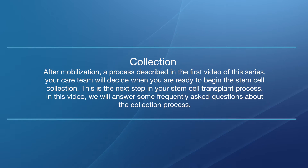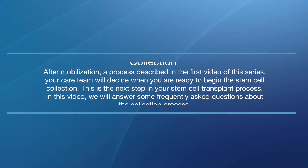After mobilization, a process described in the first video of this series, your care team will decide when you are ready to begin the stem cell collection. This is the next step in your stem cell transplant process. In this video, we will answer some frequently asked questions about the collection process. I'm John Pagel, Chief of Hematologic Malignancies and Director of the Stem Cell Transplantation Program here at Swedish Cancer Institute.